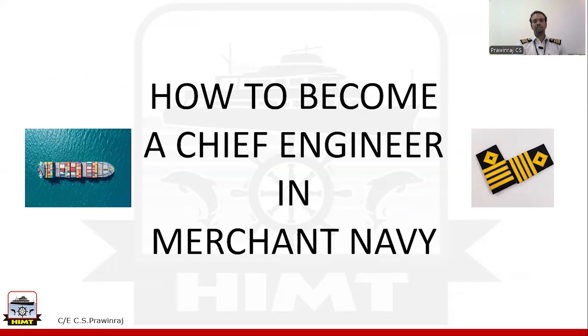Hello, ladies and gentlemen. Welcome to our new blog. I'm Chief Engineer CS Praveen Raj, Head of Academics of HMT College Kalpakam. In this blog, I'm going to talk about becoming a Chief Engineer in Merchant Navy.